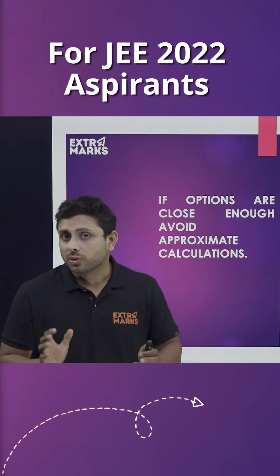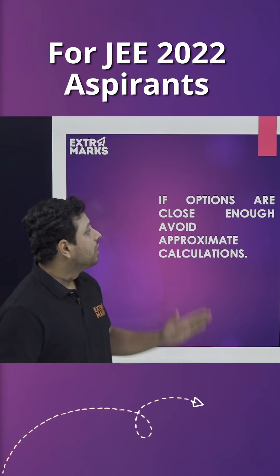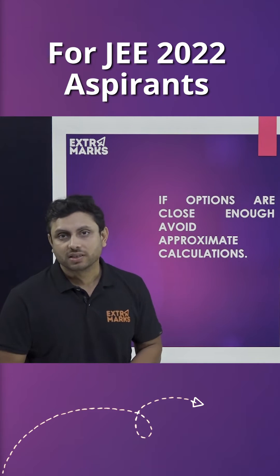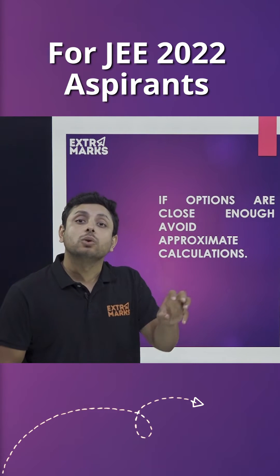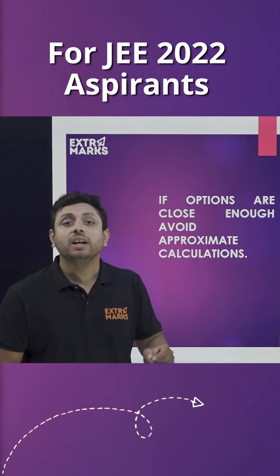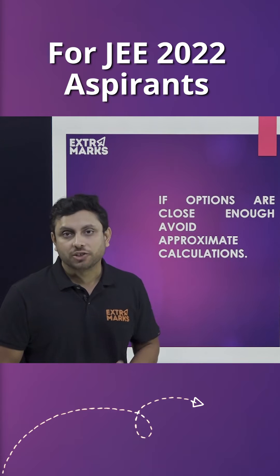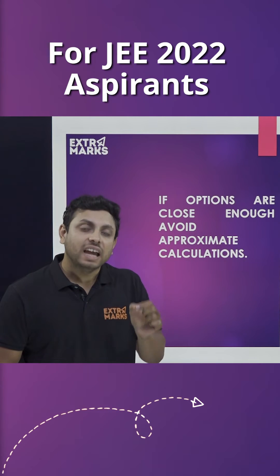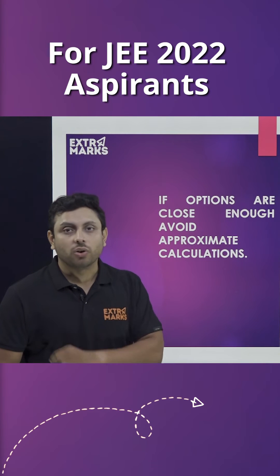The very first thing that you should keep in mind is that you should always be very cautious on the options. If the options are close enough in their numerical values, then you should avoid approximate calculation — rather go ahead with accuracy so that you never end up marking the wrong option.